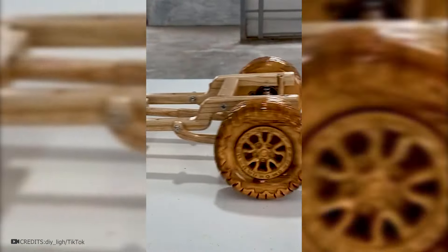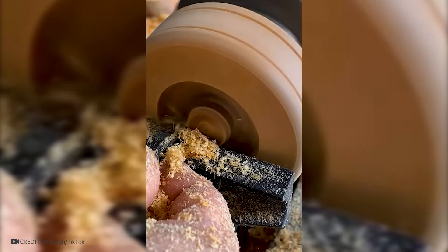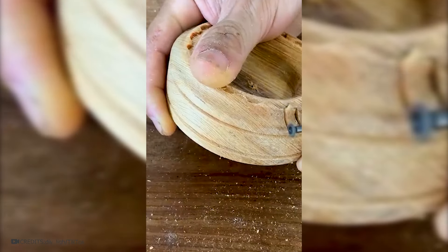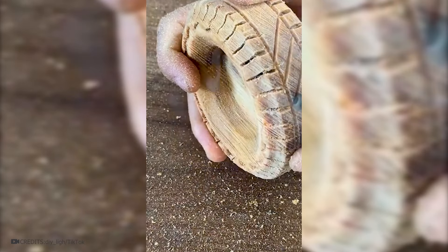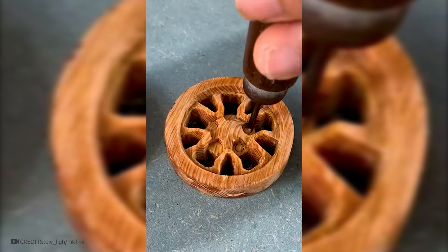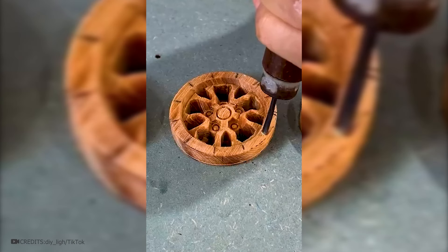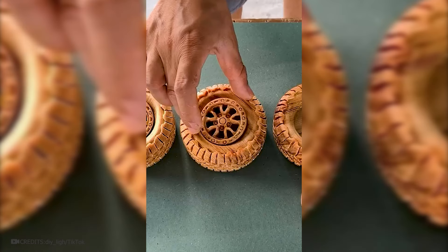From a wooden block, one can create wheels for a toy car or a souvenir. To do this, the plank is mounted on a lathe and given a perfectly round shape. Afterward, a hole is carved inside, similar to a real tire. Using a drill, the surface is then patterned to mimic tire treads. Due to friction, the wood may begin to smoke, so speed is essential. This process is repeated three more times before moving on to the discs. These can be crafted using hand tools. The craftsman carves out all the intricate details before assembling the pieces, adding a coat of lacquer for a finishing touch, resulting in excellent wheels.